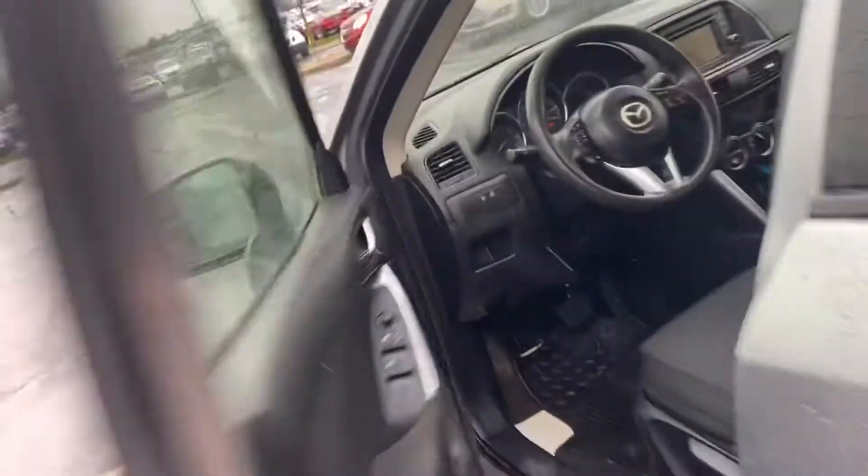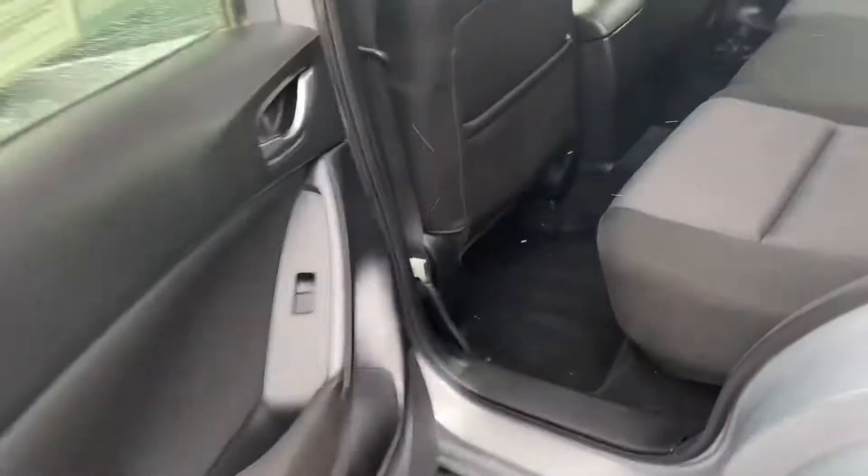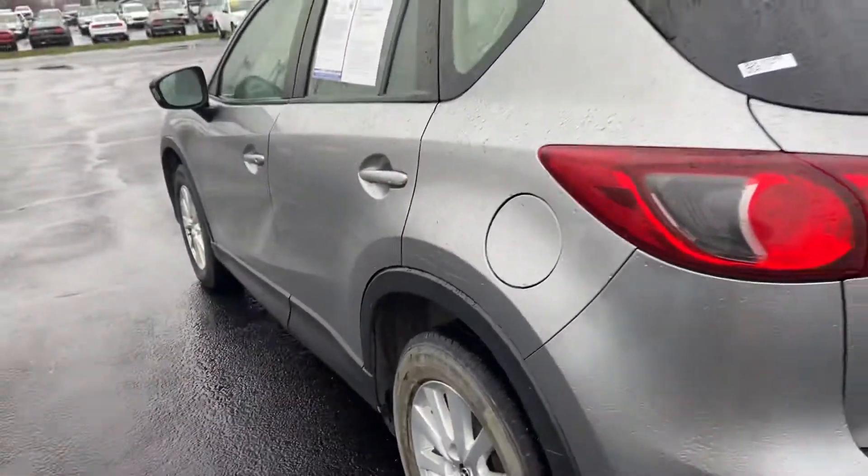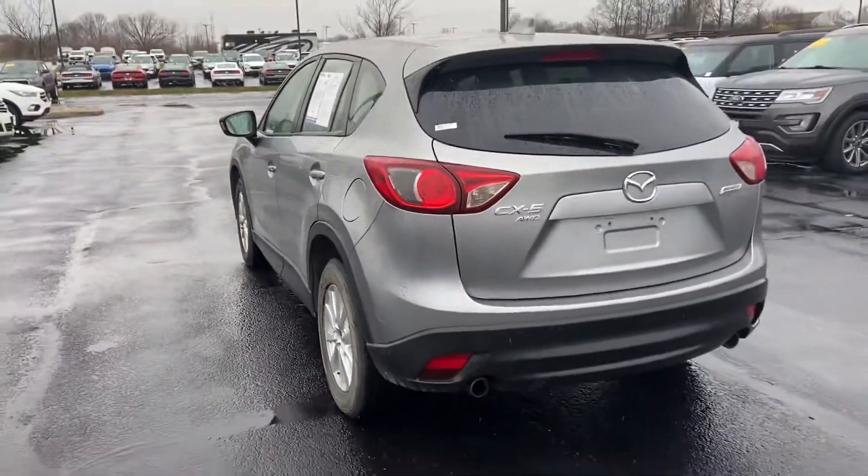Very clean, nice and spacious on the second row, fair amount of storage in the back.